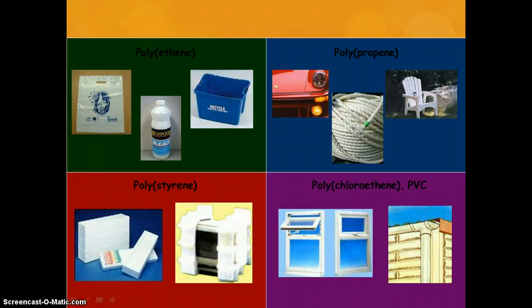PVC is a very rigid material so it's good for gutters and windows. You don't need to remember these specifically. You just need to be able to be given a plastic in a situation and suggest why it might be good for that situation. It's pretty much common sense really, so you should be absolutely fine with it.